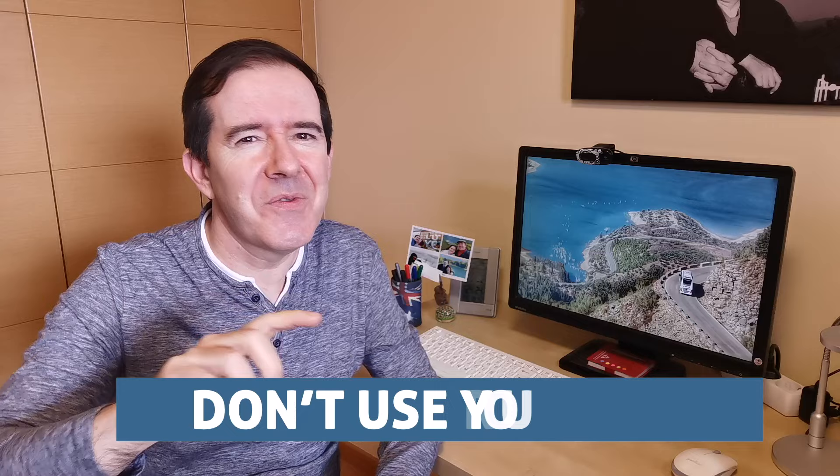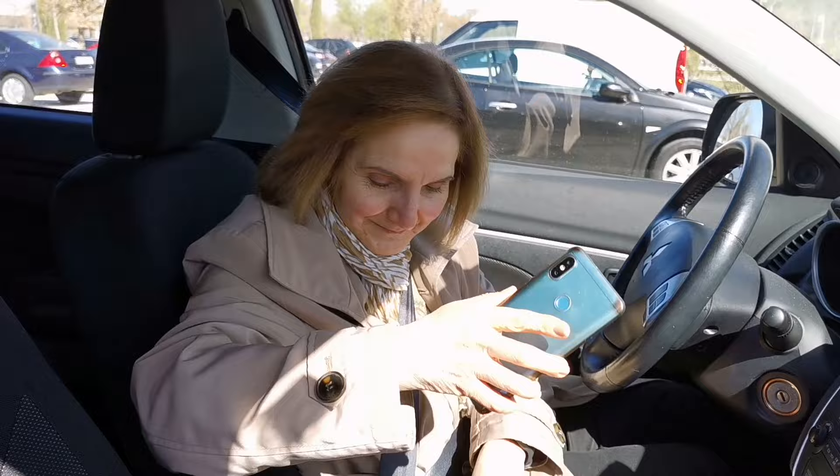Don't use a phone while driving. Law enforcement agents do not take it kindly to people using their mobile phones while driving. It's a certain fine and could have worse consequences if you are involved in an accident while holding your phone.